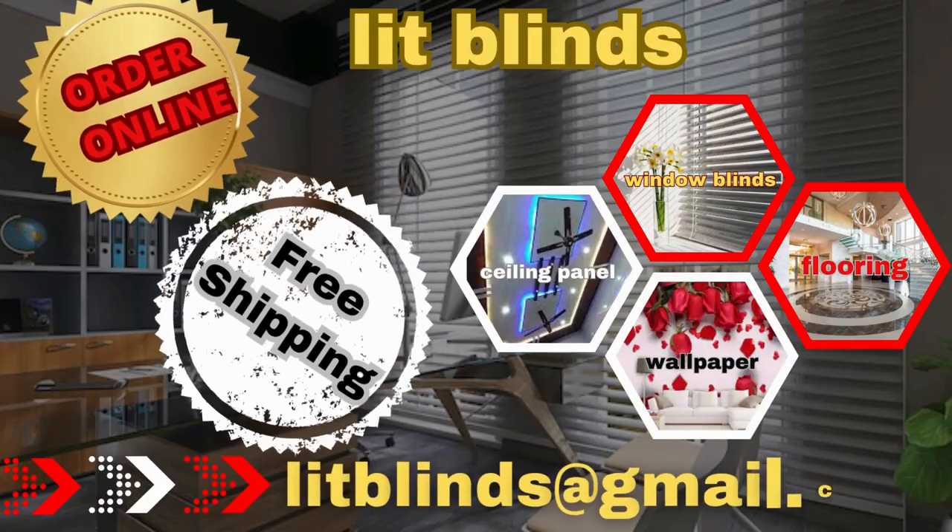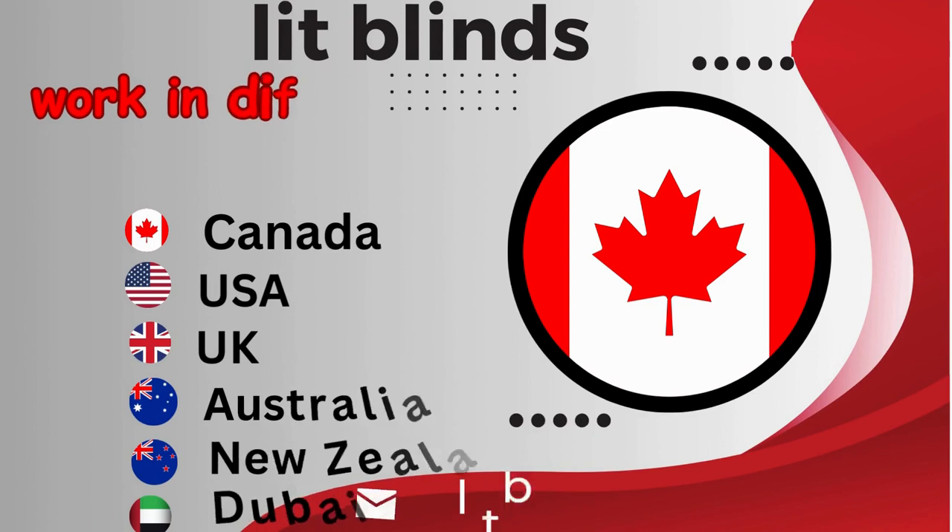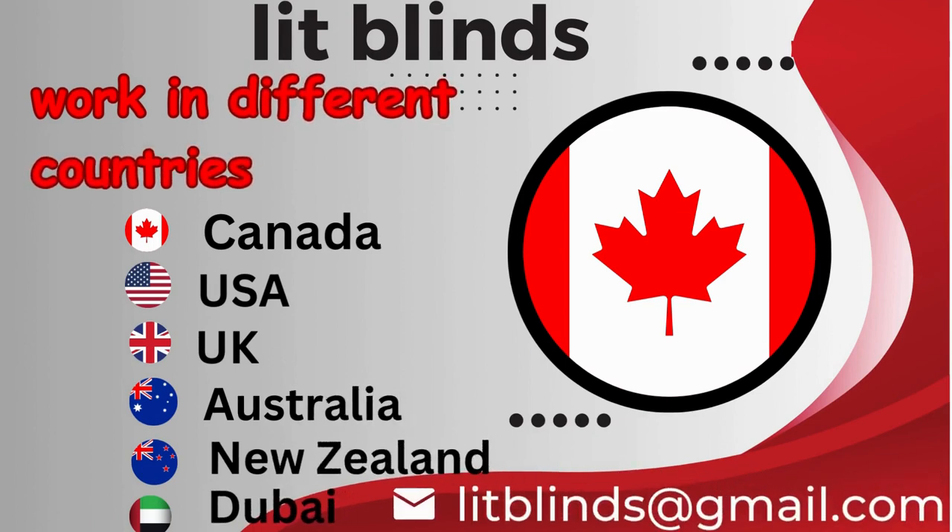Order online for free shipping. Lit Blinds operates in different countries: Canada, USA, UK, Australia, New Zealand, and Dubai.